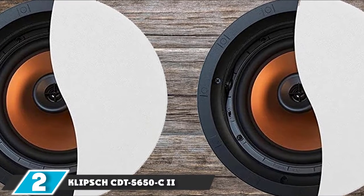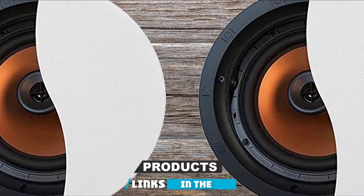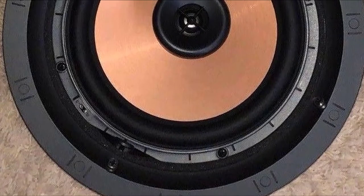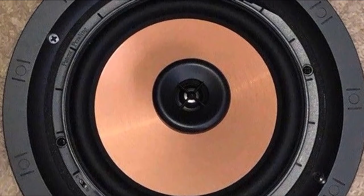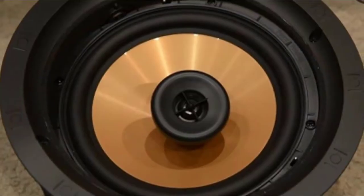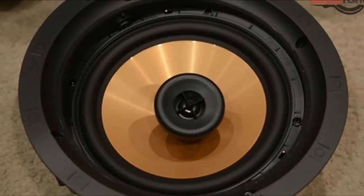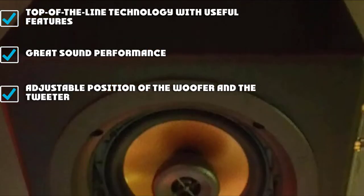Moving on to number 2 with the Klipsch CDT-5650C Roman II. The Klipsch CDT-5650C Roman II is a premium quality in-ceiling speaker from a well-known brand in this type of audio equipment. This two-way speaker comes with a 6.5-inch cerametallic woofer and a 1-inch titanium tweeter that can both pivot to the direction you want. Their controlled dispersion technology allows them to emit sound in different directions despite their fixed position. Extra features include attenuation switches for treble and mid-bass and horn-loaded technology for better audio quality. The advanced technology and choice of materials allow for crystal clear and detailed sound with a great dynamic range and a wide soundstage.